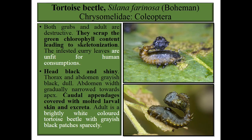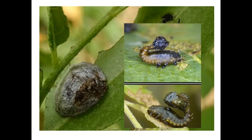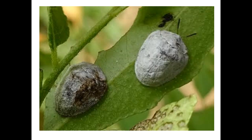Next one is the tortoise beetle, Aspidomorpha miliaris, family Chrysomelidae, order Coleoptera. Both grubs and adults are destructive — they scrape the green chlorophyll content, leading to skeletonization. The infested curry leaves are unfit for human consumption. This is a major problem. The head is black and shiny, thorax and abdomen are grayish black and dull, with abdomen width gradually narrowing toward the apex. Caudal appendages are covered with molted larval skin and excreta. The adult is a brightly white colored tortoise beetle with grayish black patches sparsely distributed.